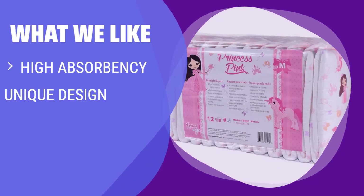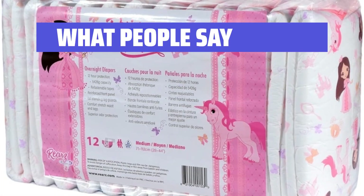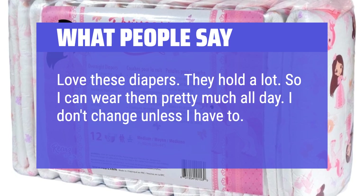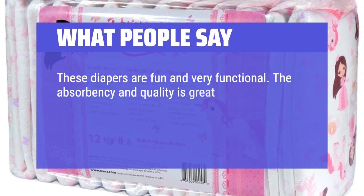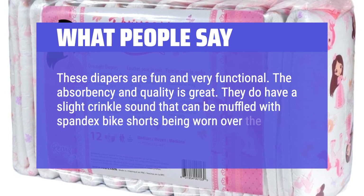What we like: If you need all-day or all-night protection with an impressive capacity and a unique design for each size, this is the one for you. The specialized rapid absorption system ensures maximum comfort and security throughout the day. What people say: Love these diapers — they hold a lot, so I can wear them pretty much all day. These diapers are fun and very functional. The absorbency and quality is great. They do have a slight crinkle sound that can be muffled with spandex bike shorts worn over the brief.